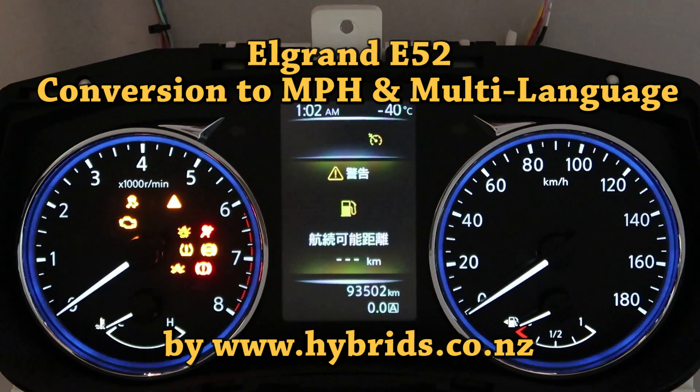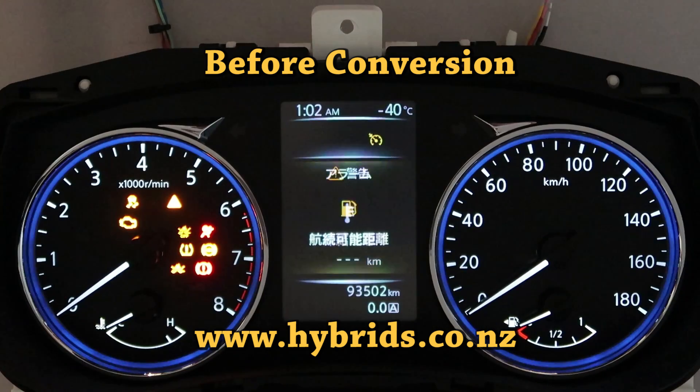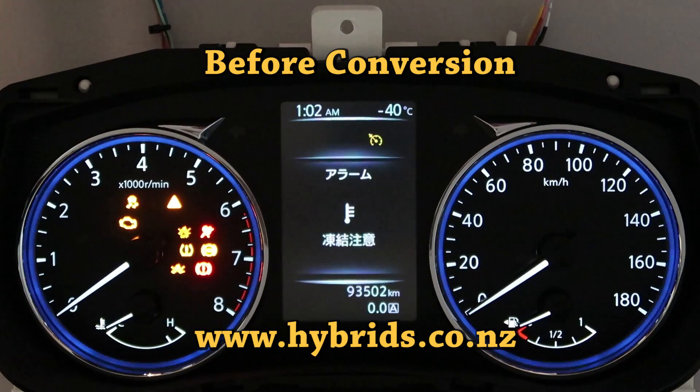Welcome to Hybrids.co.nz. In this video we show you the Nissan Elgrand Speedometer, also known as Combination Meter or Instrument Cluster.